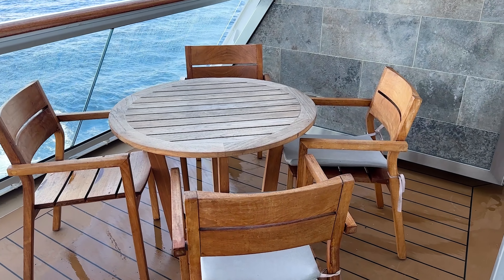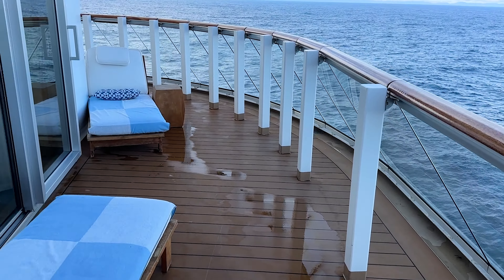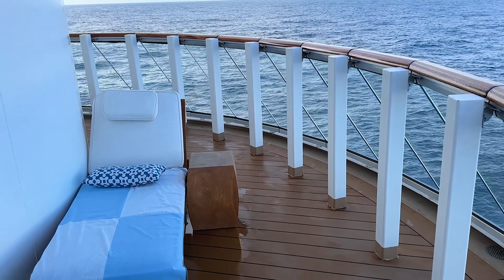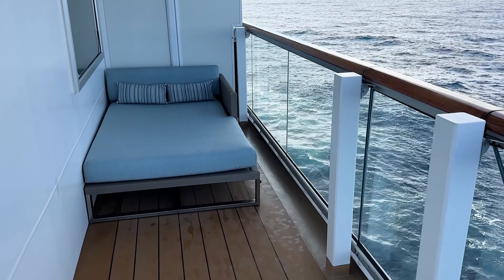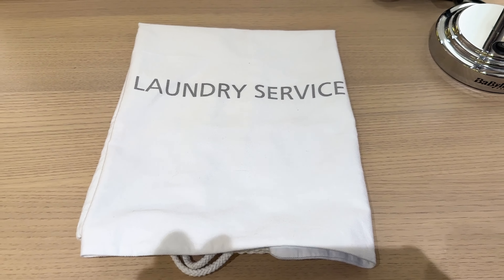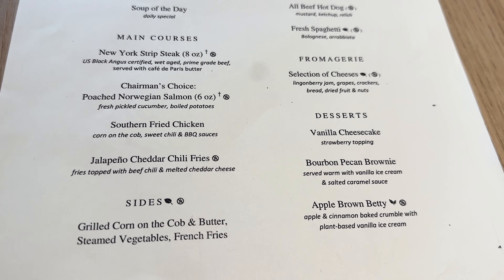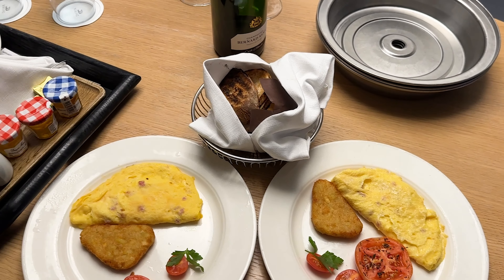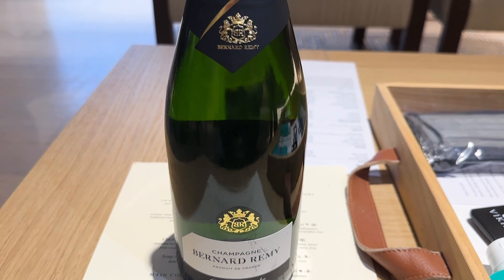The best part of the Explorer Suite is the balcony. We were in the aft part of the ship so our balcony wrapped all the way around the side, with a table and four chairs, beautiful views off the back of the ship, and two very comfortable lounging chairs. The balcony is massive and wraps around to the side. Laundry service is complimentary — they'll do your laundry and deliver it back to your room. Room service is also available, and you can put in a morning order the night before. You're also provided a complimentary bottle of champagne at this suite level.